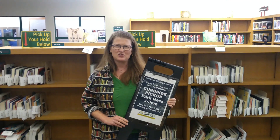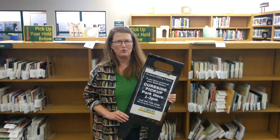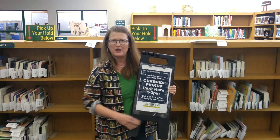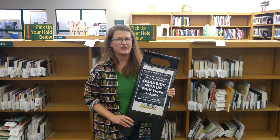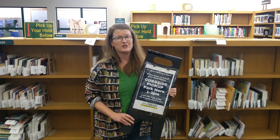Hi everyone, I'm Emily David, Director of the Springfield Public Library. We hope you're all doing well. We're very excited to announce that we have started curbside pickup of holds. Please watch the following video and it will tell you all about this service and how you can participate. We look forward to seeing you at the curbside. Thanks.